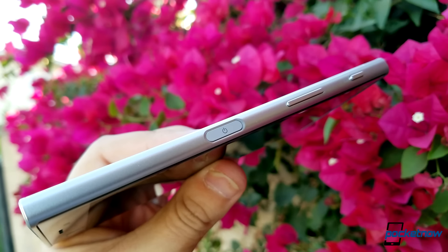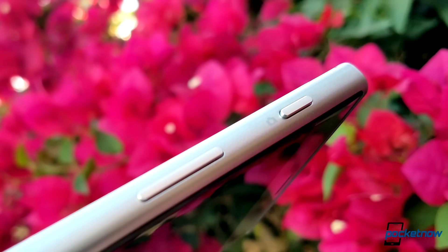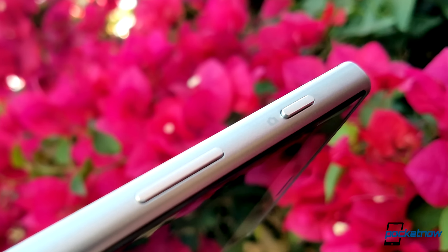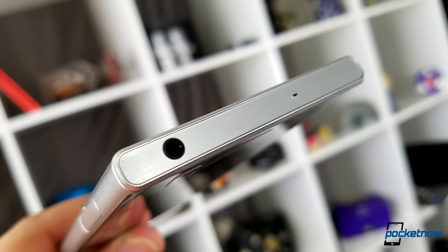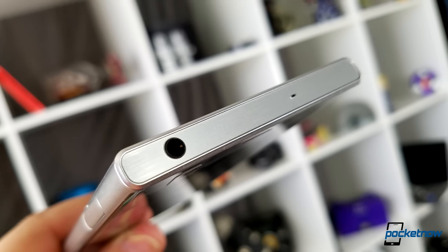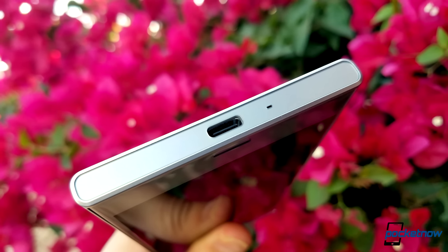The right side of the phone holds the usual Xperia layout: power button, a lower-mounted volume rocker, and a dedicated camera button. All phones should have dedicated camera buttons. The headphone jack is up top, and new for this product line, a USB-C port on the bottom of the phone. Ooh la la.